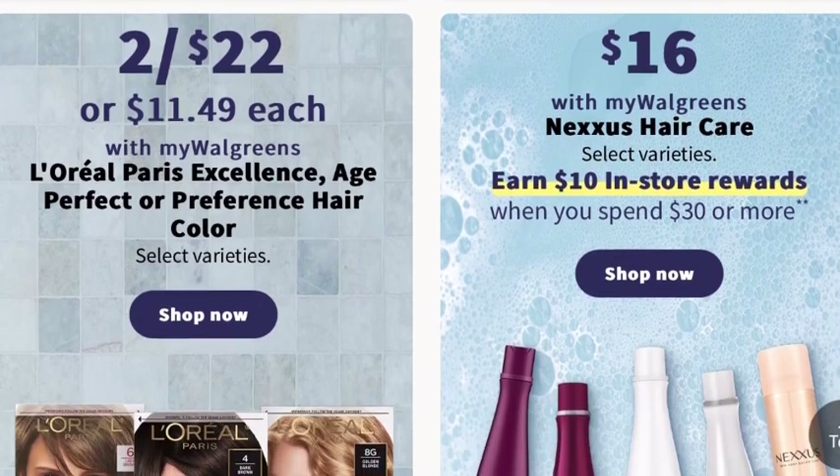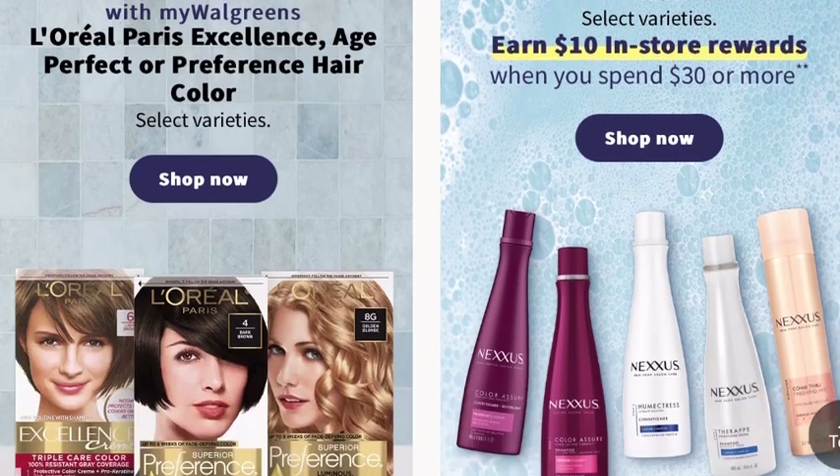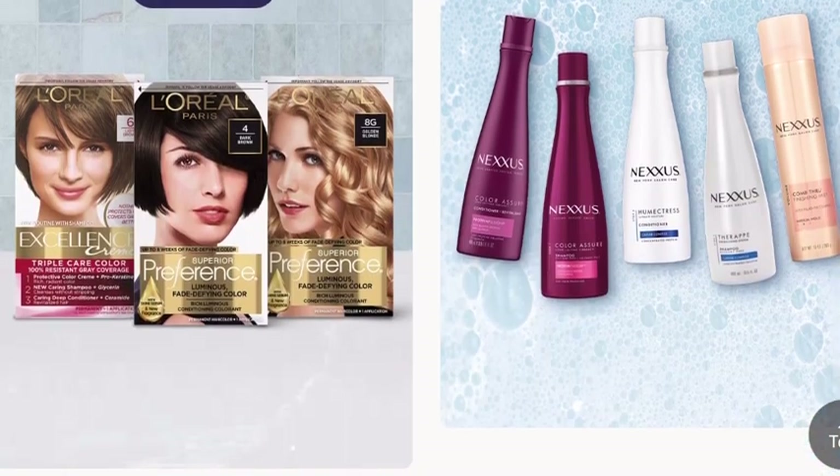For those of you who love Nexus Hair Care, it's $16, and you can earn $10 in store rewards when you spend $30 or more.